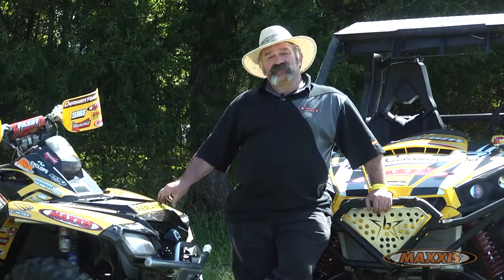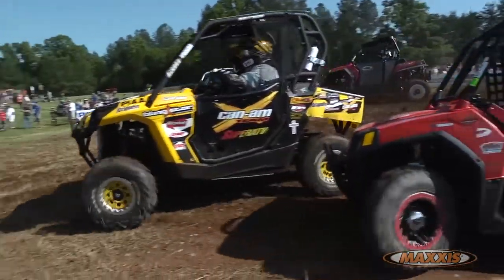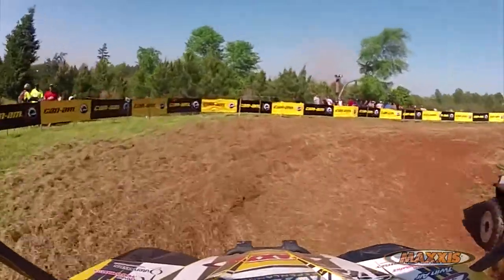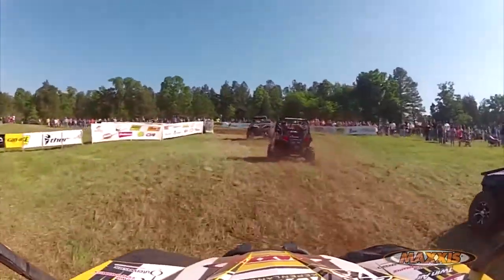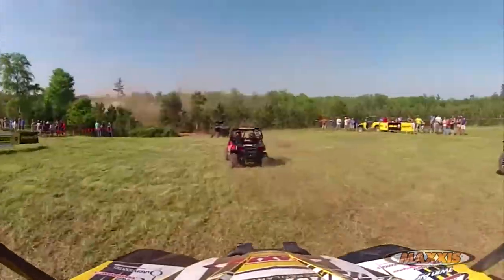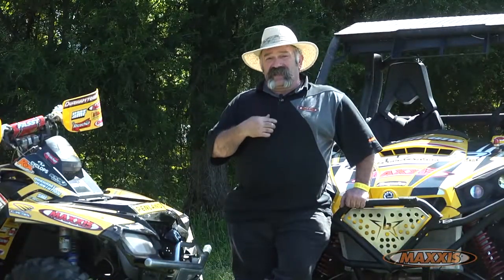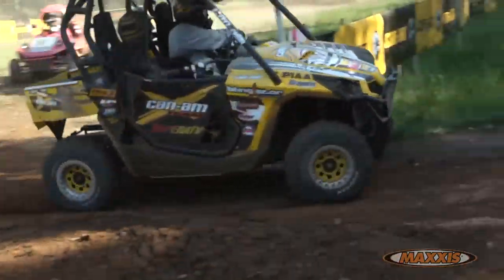One of the things about the Maxxis Bighorn that I really like and need is predictability — feedback. I call it talking to me. Whether I'm accelerating, slowing down, decelerating on the brakes as hard as I can go, through the turn, going over the rocks, through the mud — I need the tire to talk to me. It lets me know what it's doing: am I getting close to that edge? The tire will tell me we're getting closer to that edge, letting me know if I can accelerate a little more, brake a little harder, or corner just a little quicker.